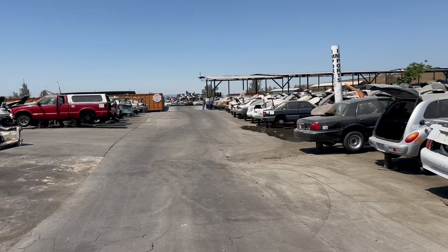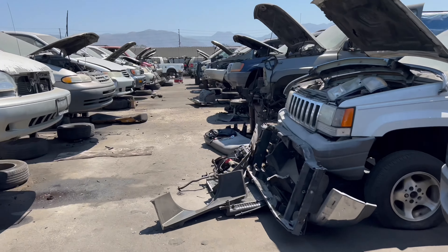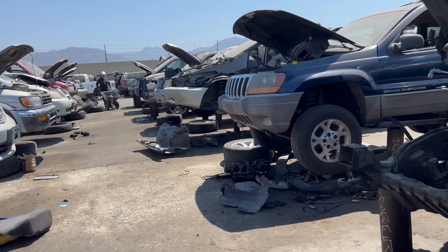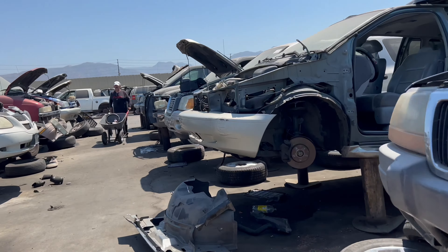The cool thing about LKQ is that when you go online they put the space number of where that car is at, so it says it's in row 41, which should be around here somewhere. Still looking for it — pretty much no old cars in this section of the junkyard.